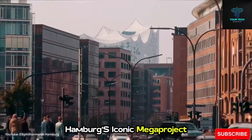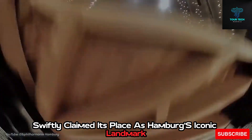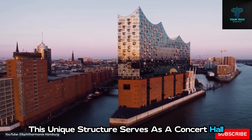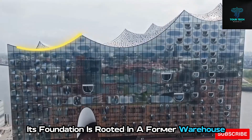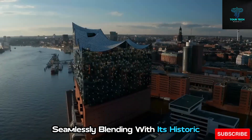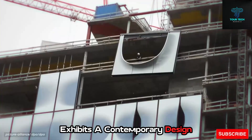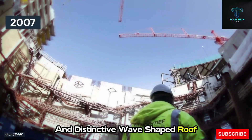Hamburg's iconic mega-project, the Elbphilharmonie, came at a staggering cost of over $900 million. The Elbphilharmonie swiftly claimed its place as Hamburg's iconic landmark upon its completion. This unique structure serves as a concert hall, boasting an extraordinary design. Its foundation is rooted in a former warehouse, retaining the timeless aesthetic of weathered brick, seamlessly blending with its historic urban surroundings. The upper portion of the building exhibits a contemporary design characterized by its glass-clad facade and distinctive wave-shaped roof.